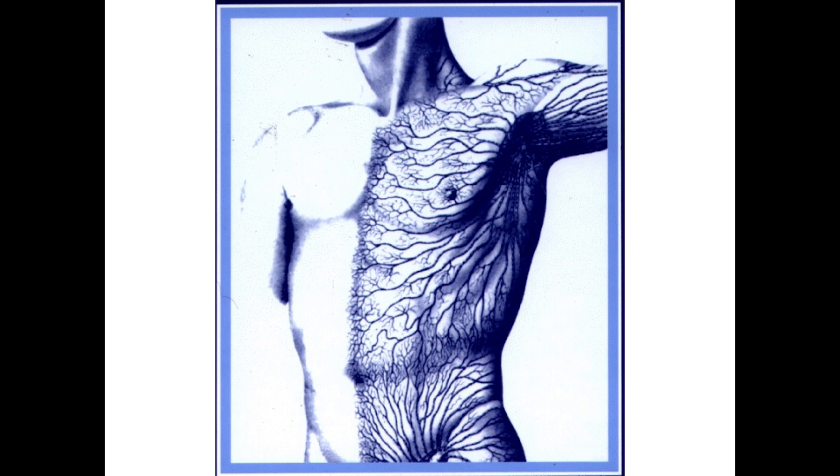First, it tells us that there are different types of lymphatic vessels. You can see these small root-like structures — these are the initial lymphatic vessels, and their main job is to absorb interstitial fluid and create lymph. These are connected to larger lymphatic vessels, the collecting lymphatic vessels, whose main job is just transport.